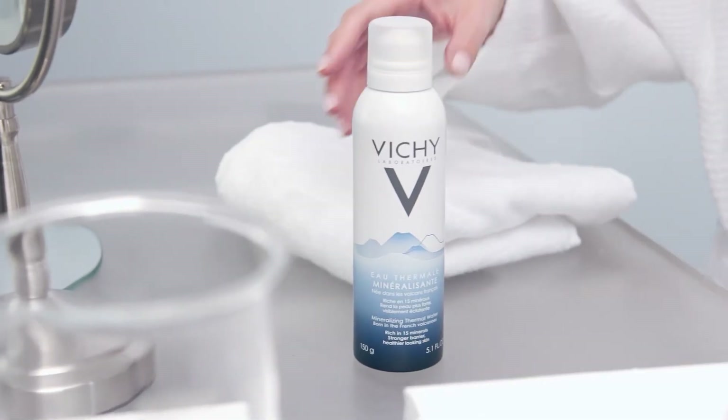Vichy's mineralizing water is a great way to fortify the skin and rebalance its pH. Here's a quick demo that demonstrates the benefits of the Vichy mineralizing water and why you should use it every day.